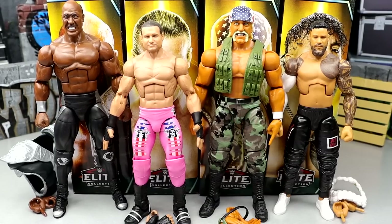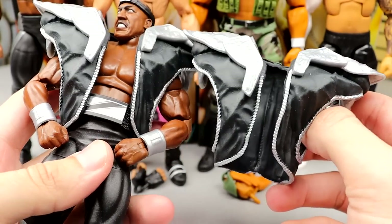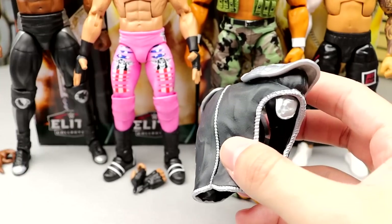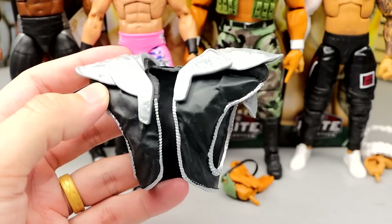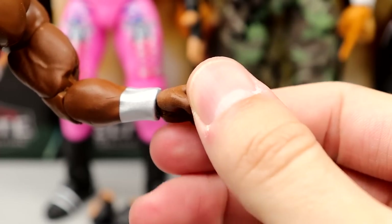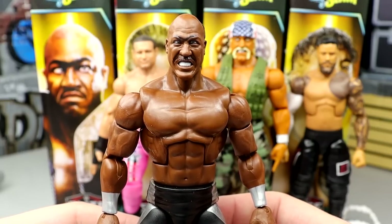Starting out with our Zeus figure. Zeus actually does come with his entrance gear that the Ultimate came with. Comparing them side by side, they're the exact same — I'm not finding any differences in sculpt or paint. It makes sense — getting the most out of your molds, reusing it. He also comes with interchangeable mic-holding hands and interchangeable fists.